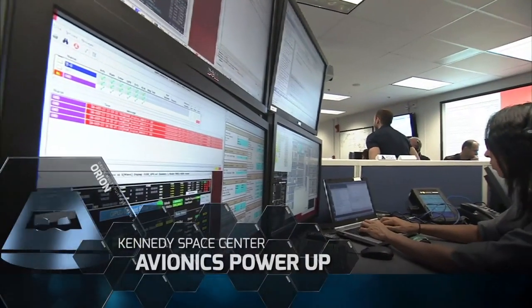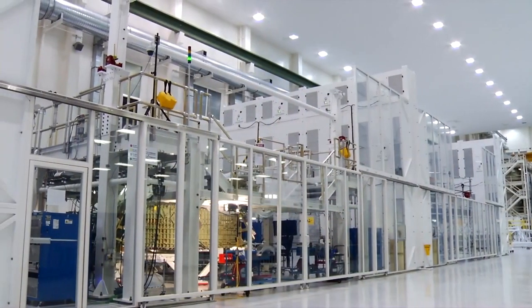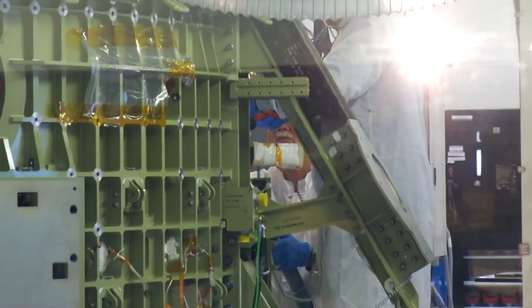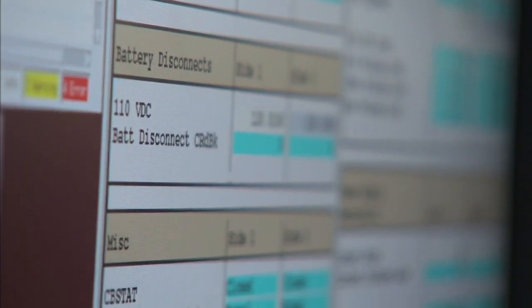With the launch of Exploration Flight Test 1 less than a year away, the Orion program is conducting more frequent critical testing. In October, at the Kennedy Space Center in Florida, the avionics system was installed in the crew module and powered up for the first time. The spacecraft came to life and performed as expected in a series of system tests.